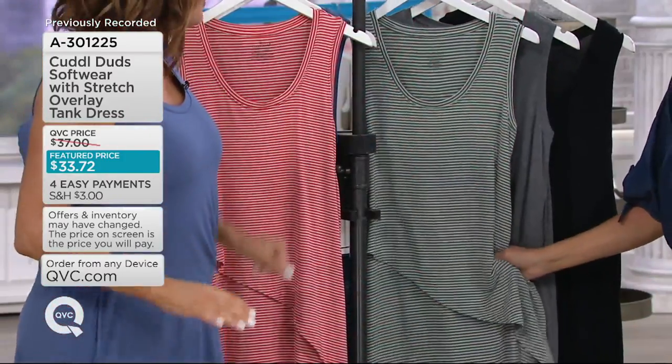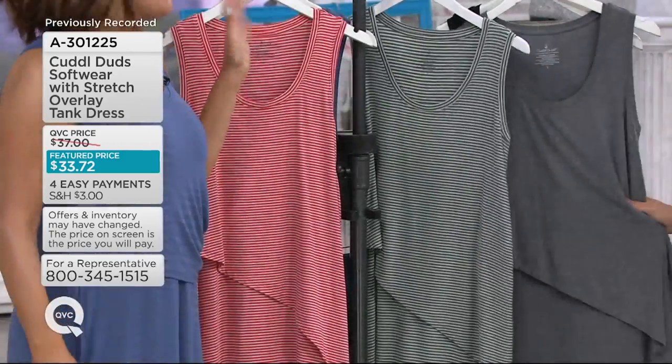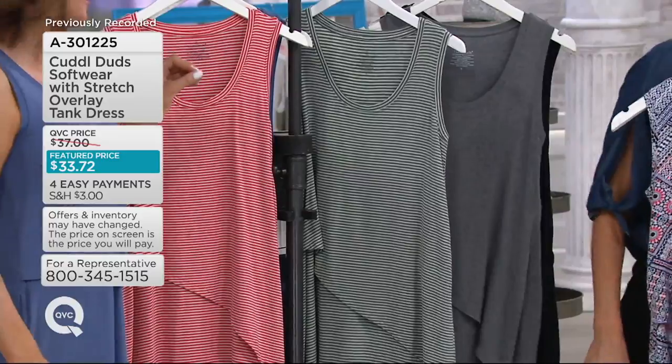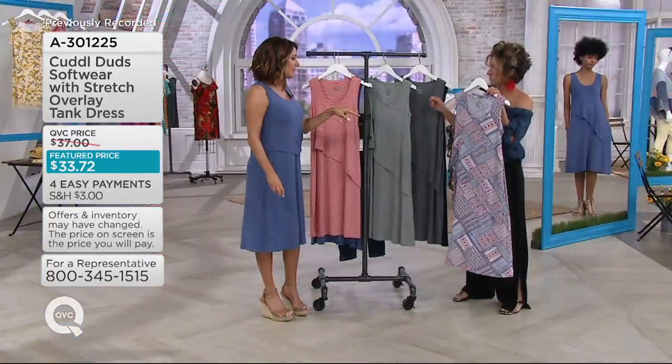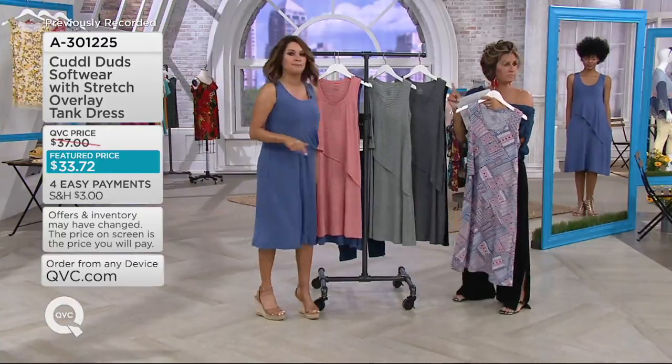Olive stripe — and that's got a really pretty heathered gray background. Charcoal, which we always knock it out of the park with. Our charcoals are just perfection. And then you've got the periwinkle mosaic. We also have black.